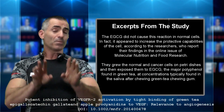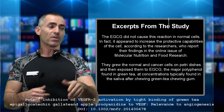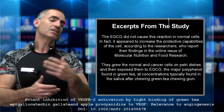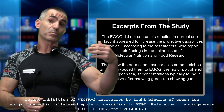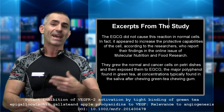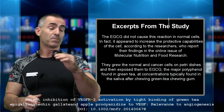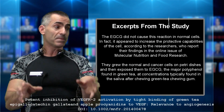They grew normal and cancer cells on petri dishes. Keep in mind, this still has to be done in animals and in humans to validate the information, because metabolism and biochemistry could change results. They exposed both the normal cells and the cancer cells to EGCG in the petri dish.